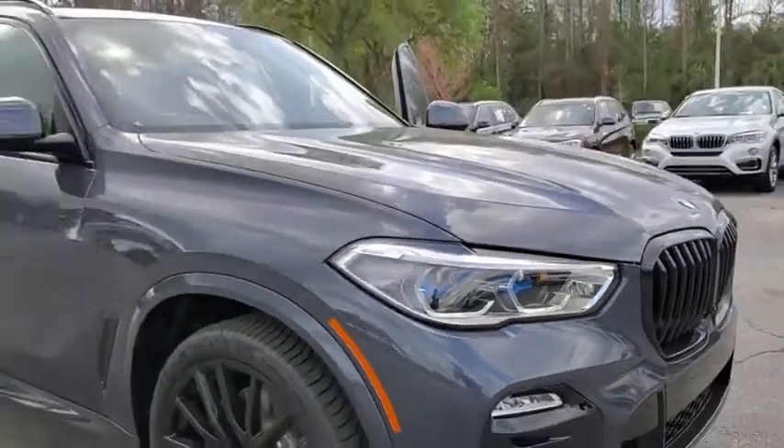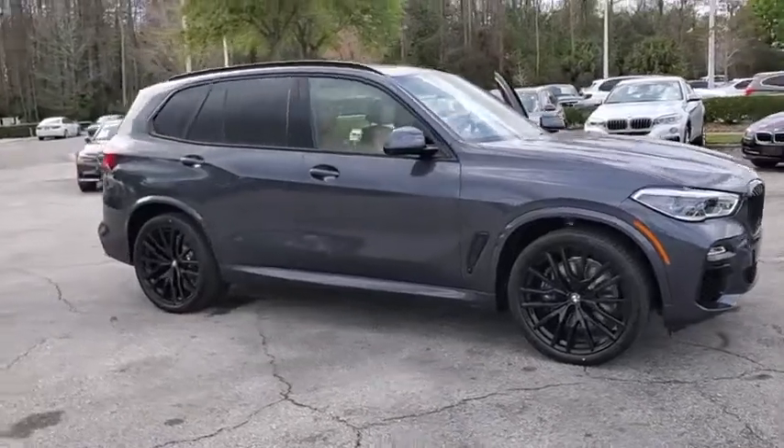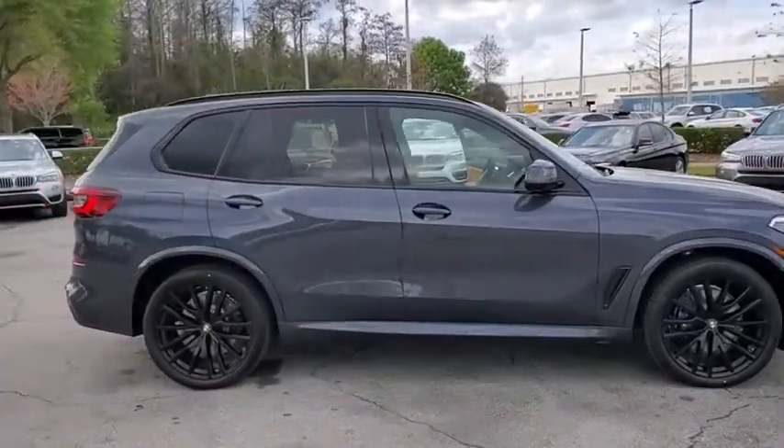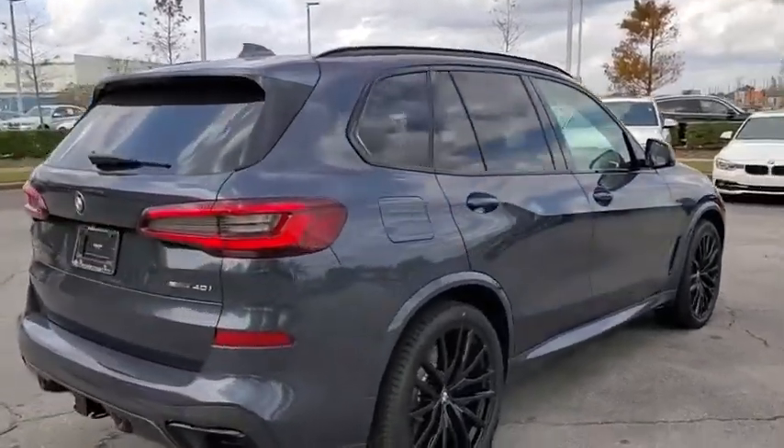Come test drive the 2020 BMW X5. The BMW X5 is an award-winning performance, space, and efficiency vehicle. Here are some of this vehicle's great options.